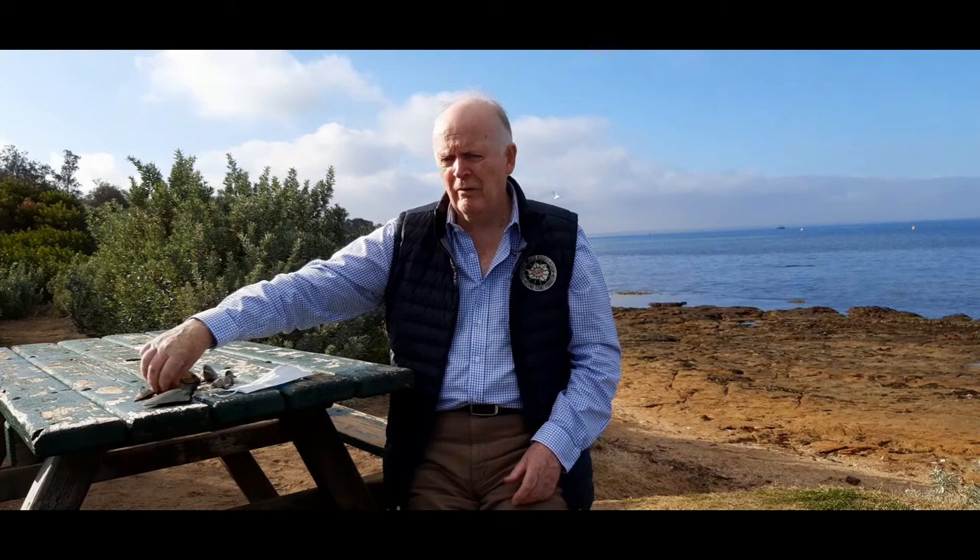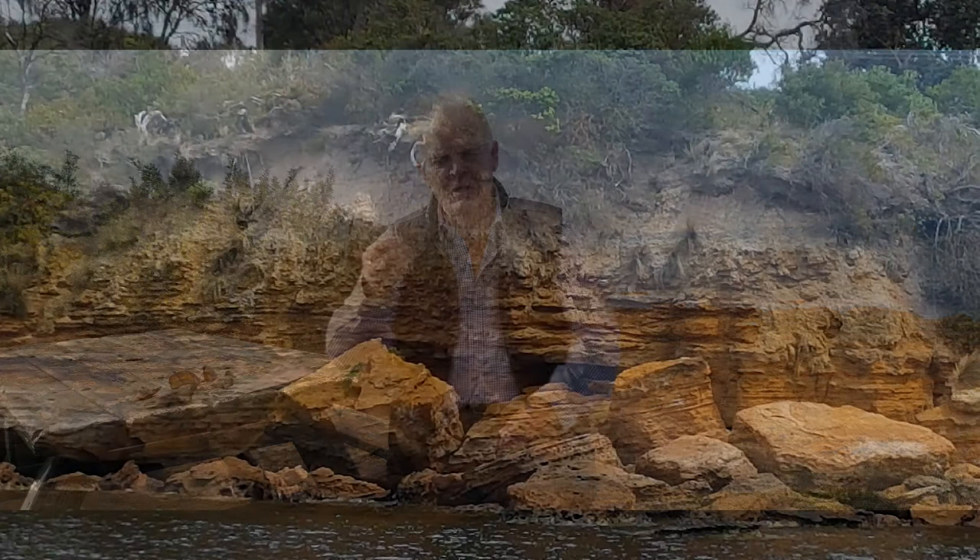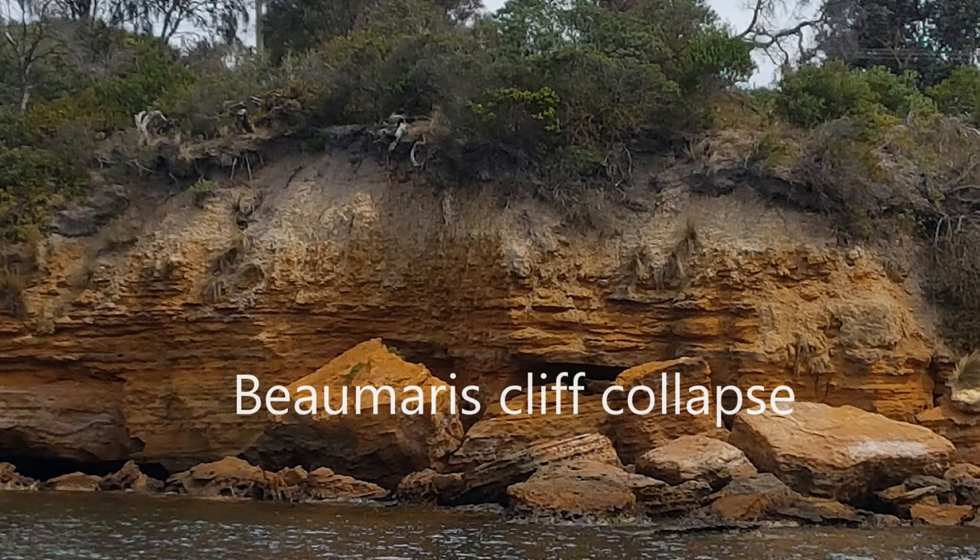They are produced by erosion of the cliff. The cliff will erode, and these will come out of the cliff face. Some will be collected, others will just be ground away to dust. Here's one of the ones that's been protected for so long in the cliffs - millions of years.